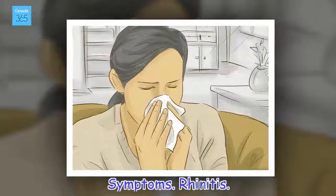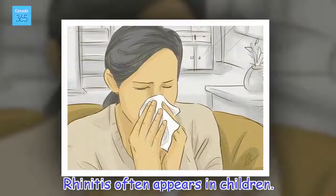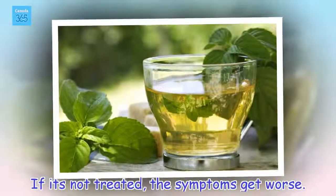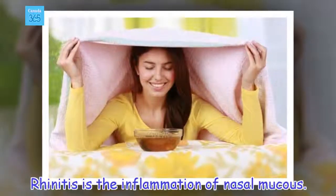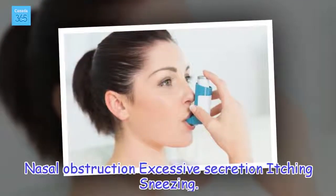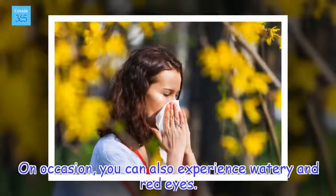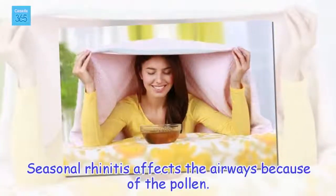Rhinitis. Rhinitis often appears in children. If it's not treated, the symptoms get worse. Rhinitis is the inflammation of nasal mucus. The patient experiences nasal obstruction, excessive secretion, itching, and sneezing. On occasion, you can also experience watery and red eyes. Seasonal rhinitis affects the airways because of the pollen.